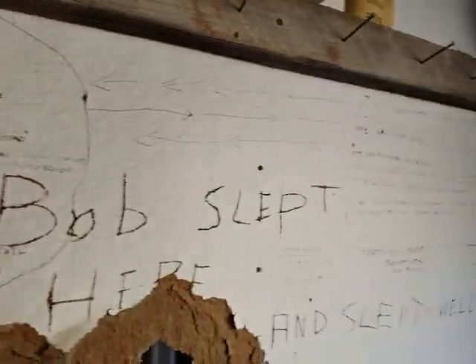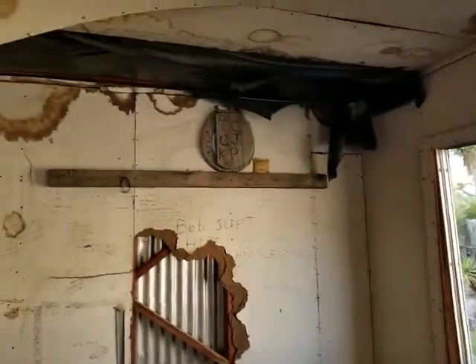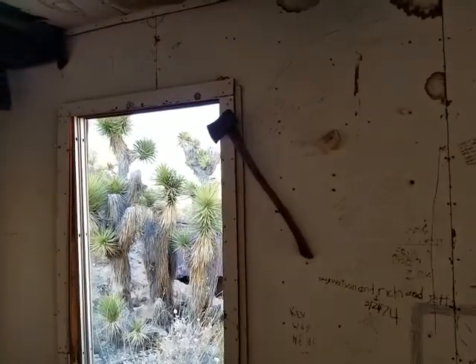Oh, that's interesting. Sculpture art — toilet art! That'll be my clickbait: 'Check out the toilet art in Death Valley.' Got the cool hacks.